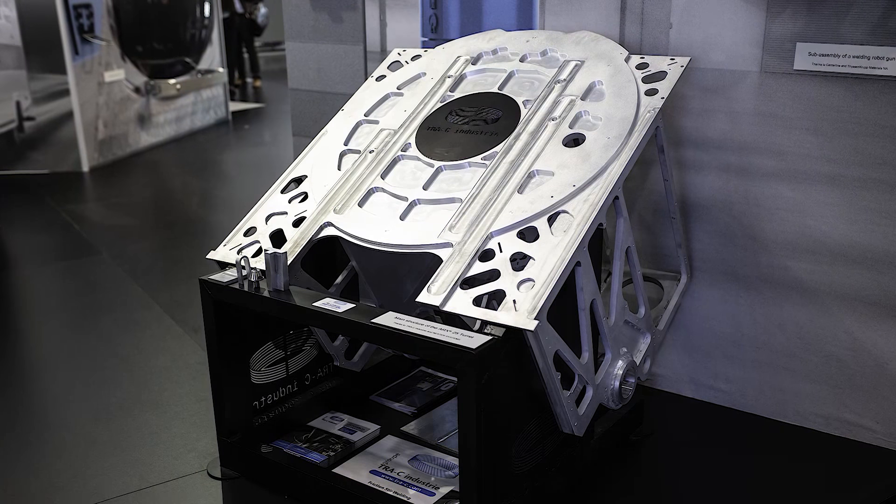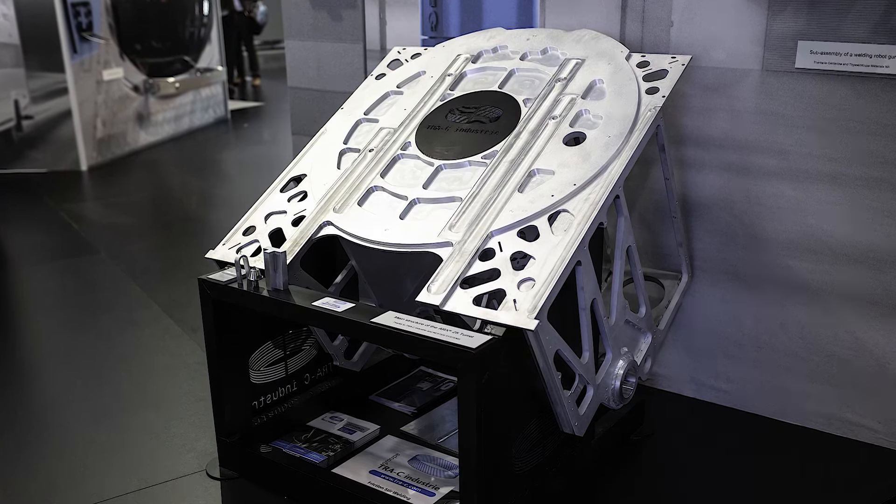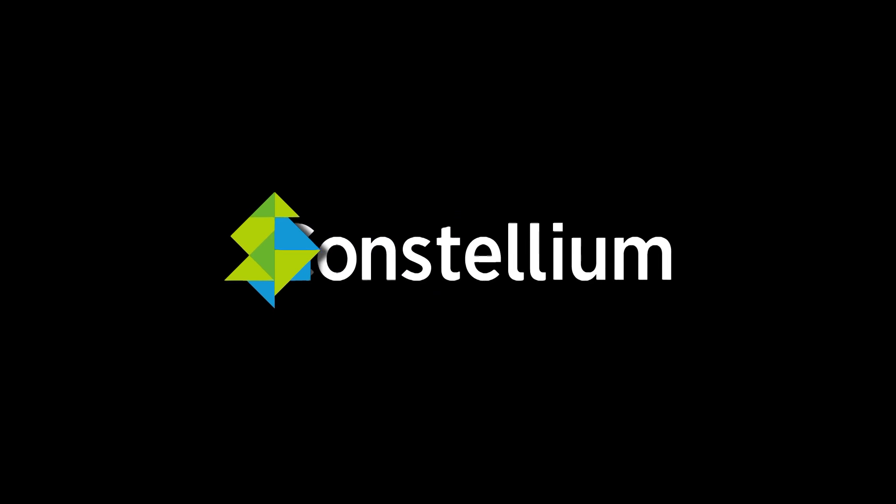The unique properties of Alplan Beyond Precision are that these plates are 15 times flatter than usual standard plate, and it has the tightest tolerances in terms of gauge known in the market, and of course these outstanding anodizing properties which make anodizing of these products possible even for very unusual alloys.